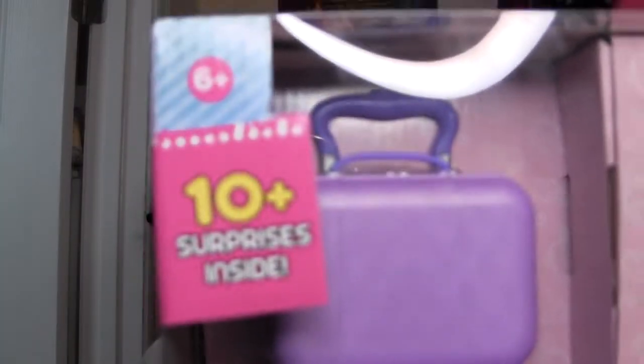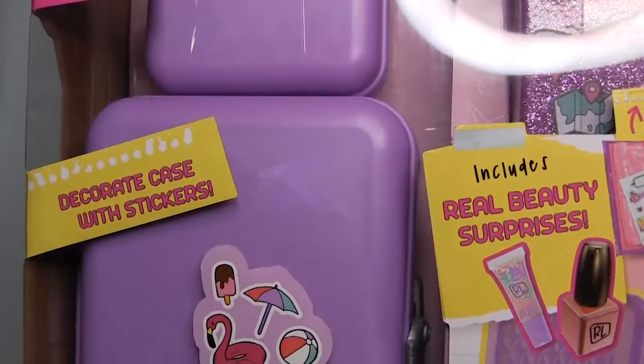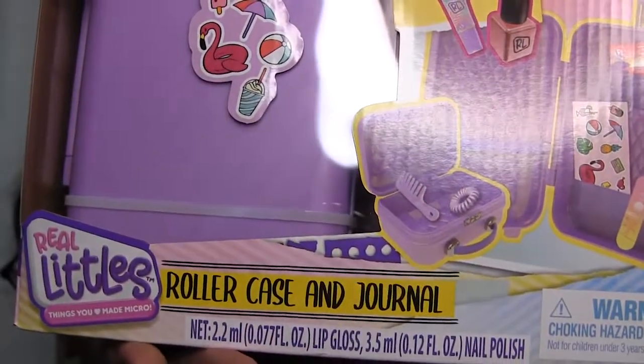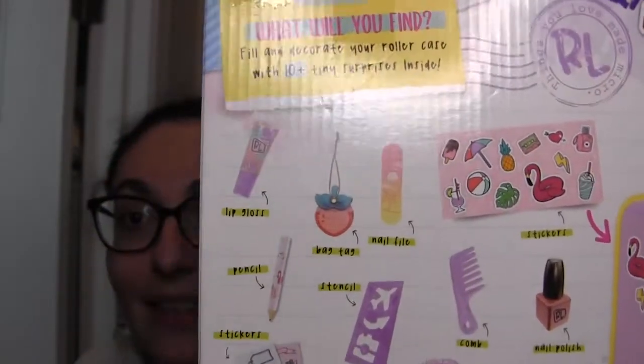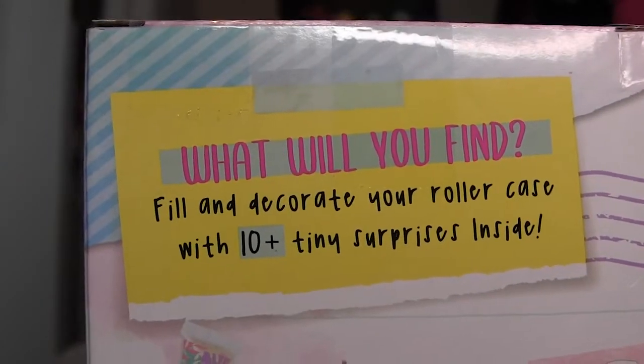That was the Real Littles individual journal. Now finally, this very large item that comes with a journal — there are 10 plus surprises. There's a look at the suitcases: you can decorate your case with stickers, real beauty surprises, and a travel journal. I'm really excited about this because I'm hoping the suitcase will be a good size for resilient hair and even the little suitcase could be a good scale for Barbies, Rainbow High, and other dolls. Let's open this box.